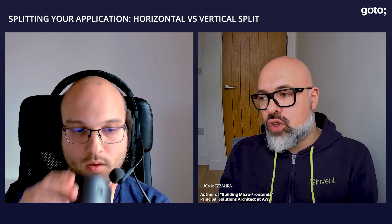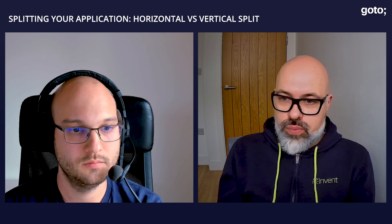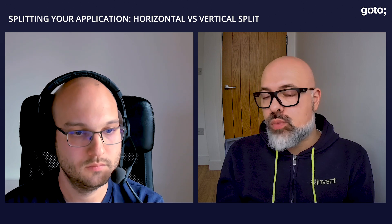In a vertical split, if you have experience developing single page applications, it's potentially easier to pick up micro frontends — because at the end you are responsible for a portion of the system, you can use the whole JavaScript ecosystem without any problem, and it's a nice way to ramp up with this idea of micro frontends. Obviously it depends on your team's maturity level and what you're trying to achieve, but there are successful implementations of both vertical and horizontal splits.